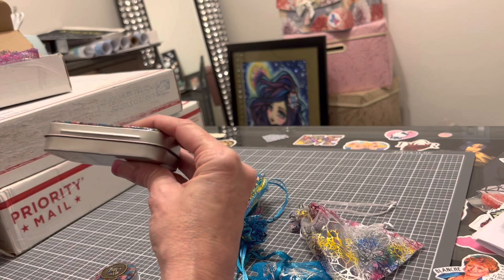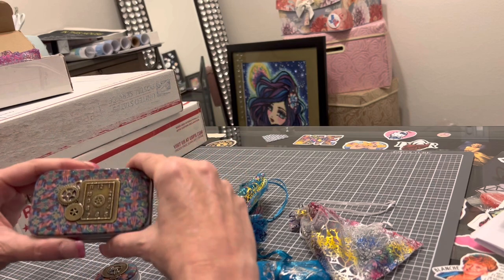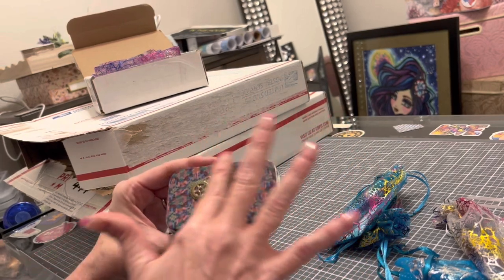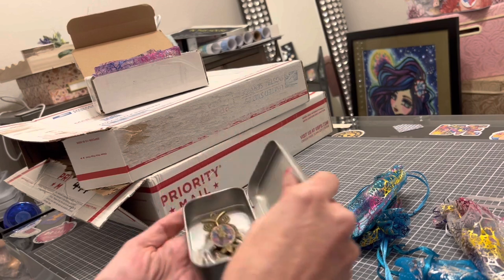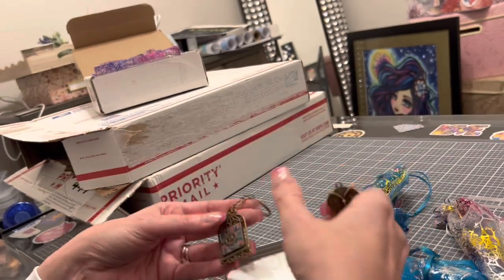You know me and steampunk — I cannot get enough of it. Do you see this cover she has put on this tin? It looks like it could be an Altoid tin. She and her sister, the two owners, do an amazing job with — I believe it's polymer clay or acrylic of some sort — and they do all sorts of designs.